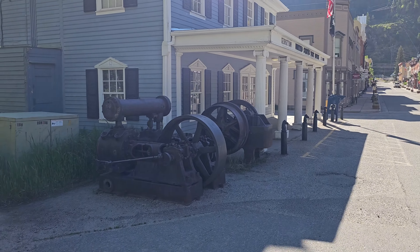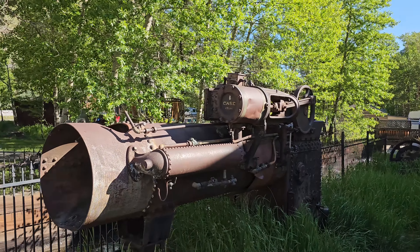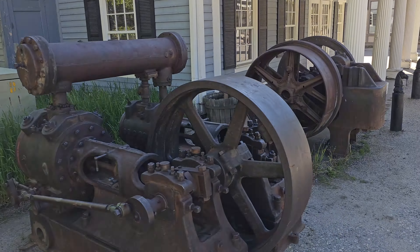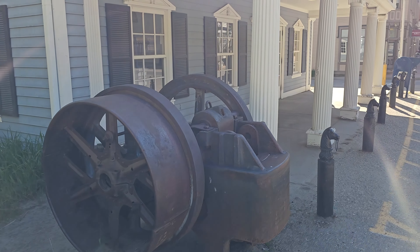Looks like they've got some old engines around here. This one's a Case model engine. I'm going to assume that's steam-powered — although, you know what assume means, right?